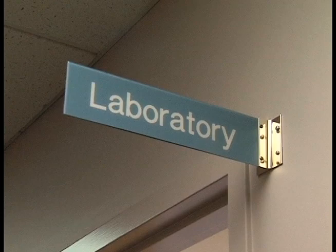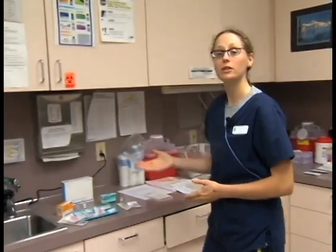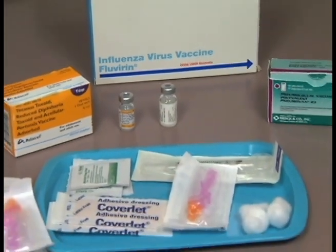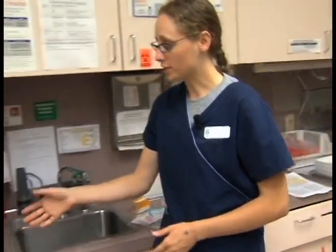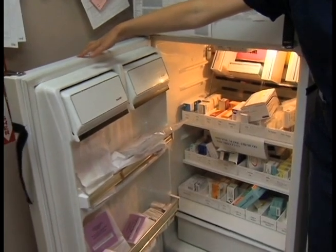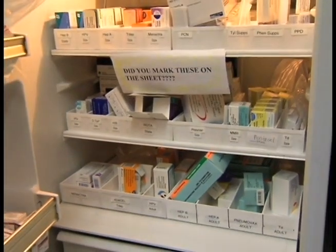I'm going to take you on a tour of our laboratory. This is another place we may visit at the beginning of the day to make sure we have all the supplies we need and everything's ready to go. We may be doing vaccinations, so we'll want to make sure we have all the vaccinations needed for the patients scheduled. Vaccines and some other medications must be kept under refrigeration, so they'll remain in there until we actually use them.